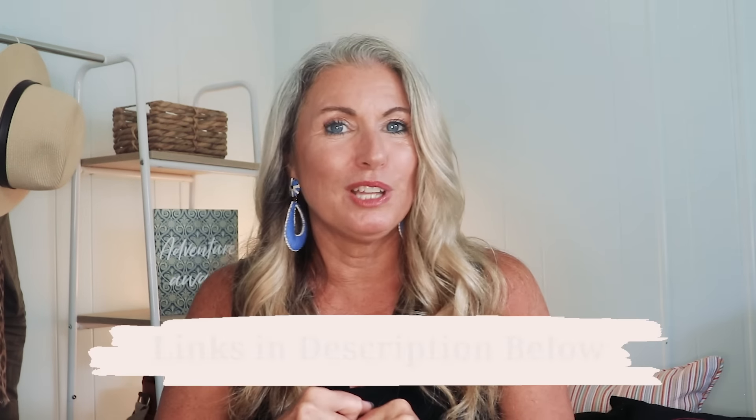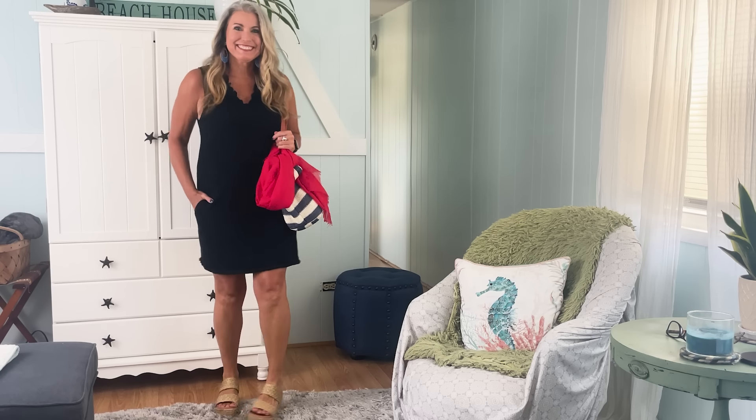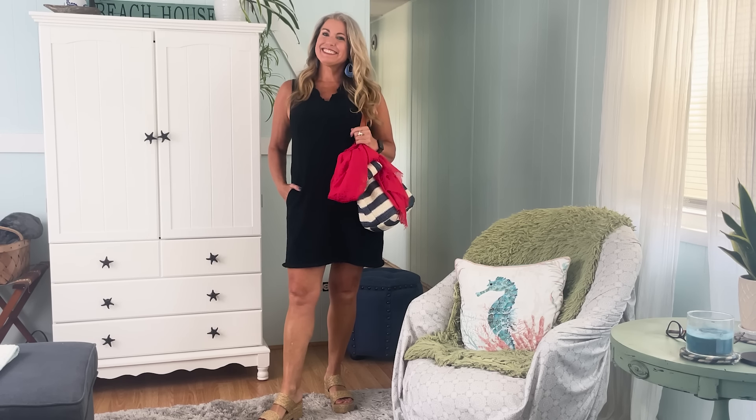Next up are a few of my summer favorites. They're not necessarily travel must-haves, but I've definitely traveled with quite a few of these over the past couple of months. They're all new items I've picked up over the past three months and have been using pretty much non-stop. My first summer favorite is this little black dress — because we all need a little black dress, right? The number one reason this dress is so awesome is it has pockets.